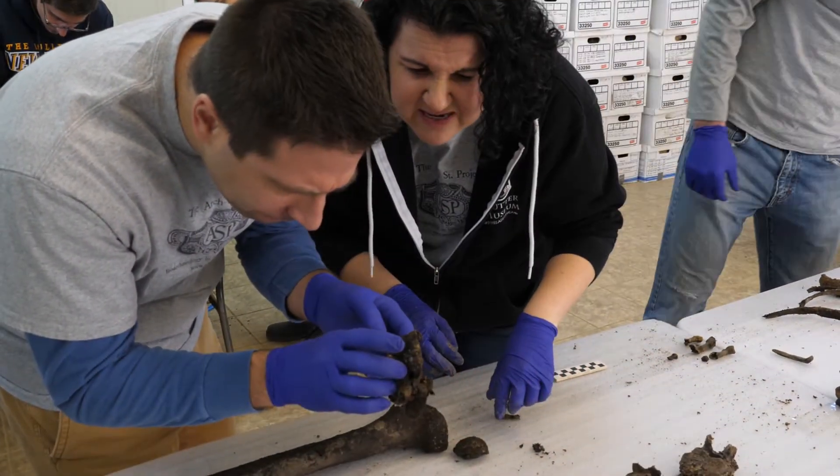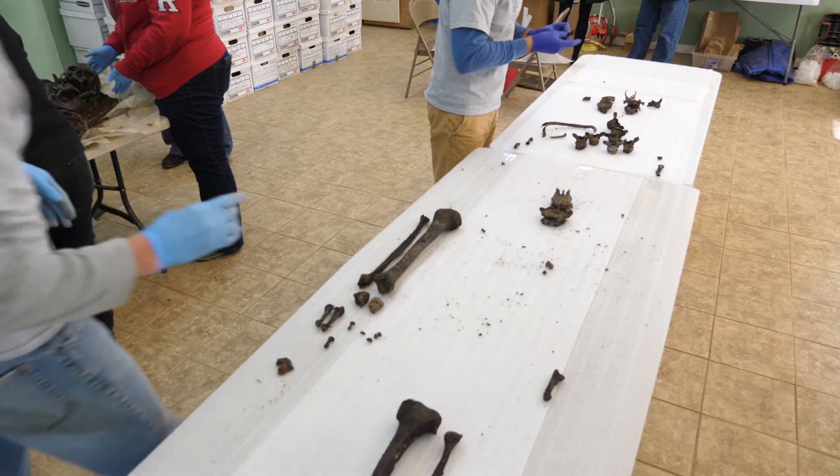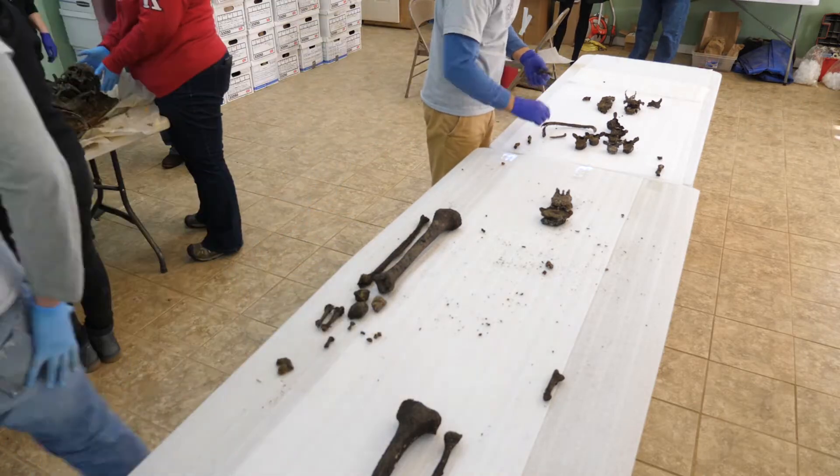The bones tell you how the person lived. In many cases, they can tell you how they died, what their quality of life was like, and their nutrition. And that's just visually.